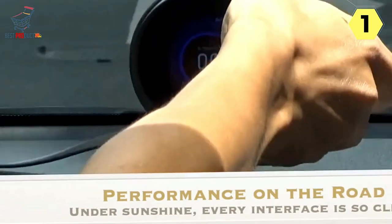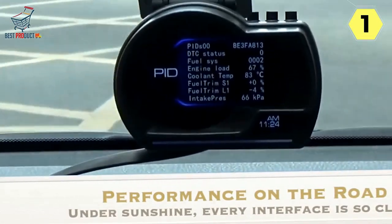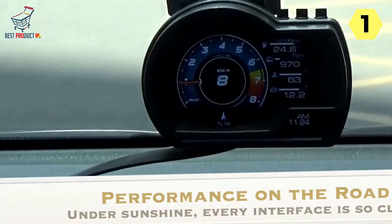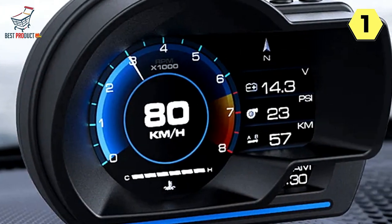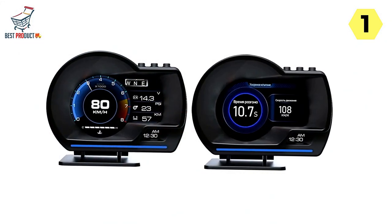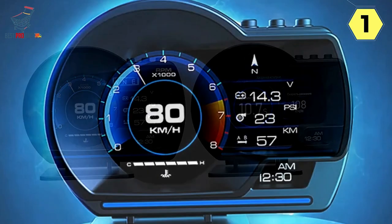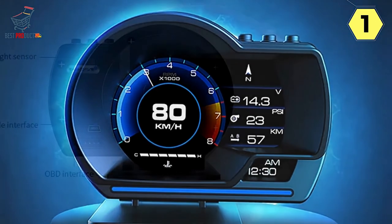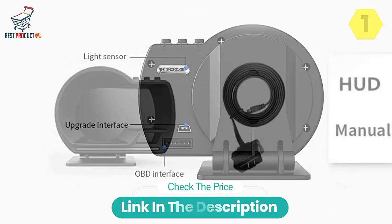Installing the Joycar Digital Speedometer is a breeze, and the user-friendly interface makes it easy to navigate through the various displays and settings. The device's compatibility with both kilometers and miles, as well as Celsius and Fahrenheit, caters to users from different regions. In conclusion, the Joycar Digital Speedometer for Car is an impressive addition to any vehicle. With its extensive data display capabilities, versatile alarms, and user-friendly interface, it enhances both safety and driving experience. I highly recommend it for its versatility and utility on the road.